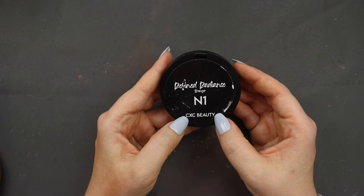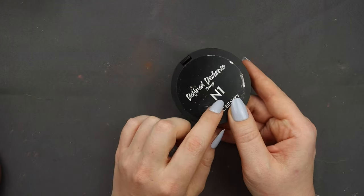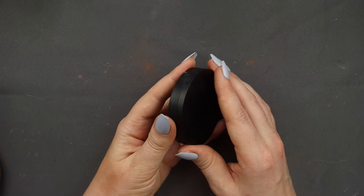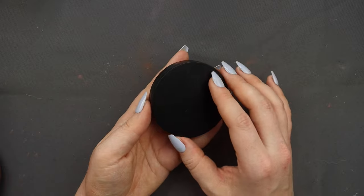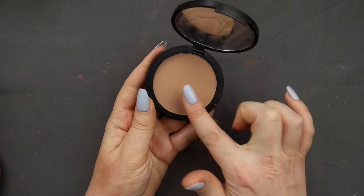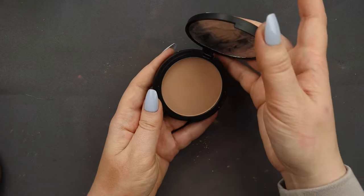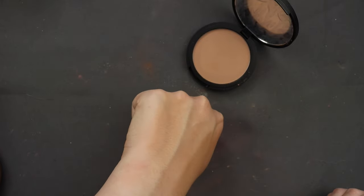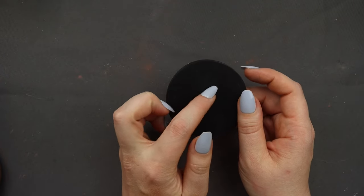Last but not least, I've got a CXC Beauty Defined Radiance bronzer in the shade N1. The packaging is really plain and boring — there's nothing on it. But here's what it looks like: it's a nice shade, very smooth and silky powder. I honestly feel like I used this when I first got it and really liked it, then kind of forgot about it. So I'm going to keep this and again be more diligent about using it.